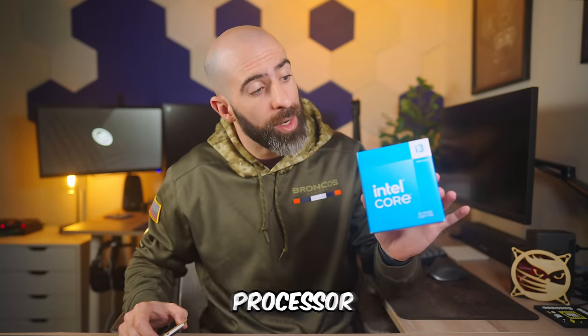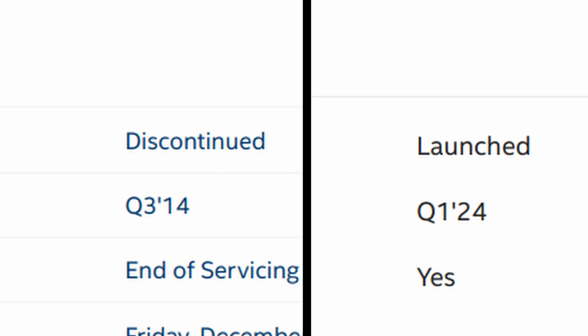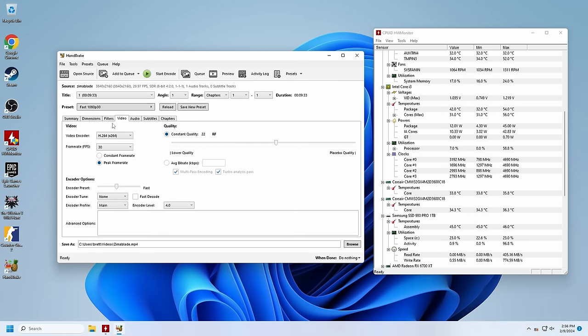This is a four core, eight thread processor, and this is a four core, eight thread processor. The big difference though is that they came out roughly 10 years apart. And when it comes to things like home labbing, gaming, and productivity, does that even matter? Well, yeah, duh, but how much? Let's find out.